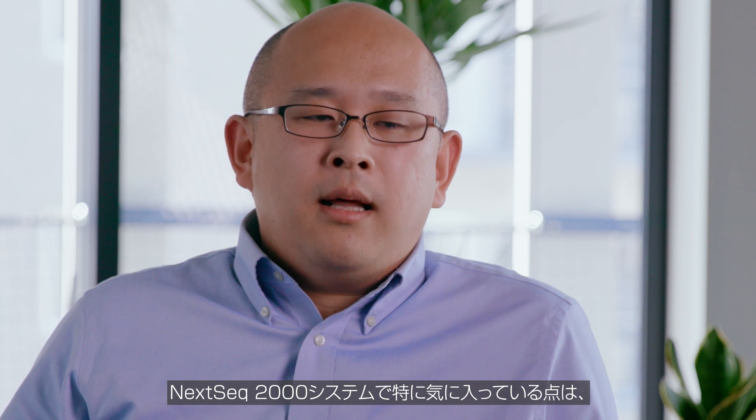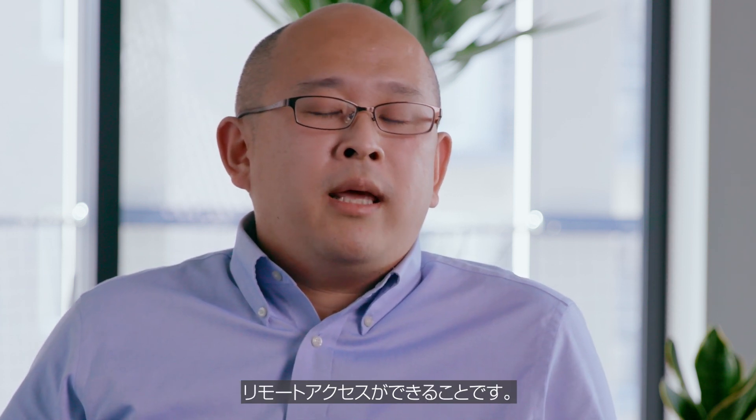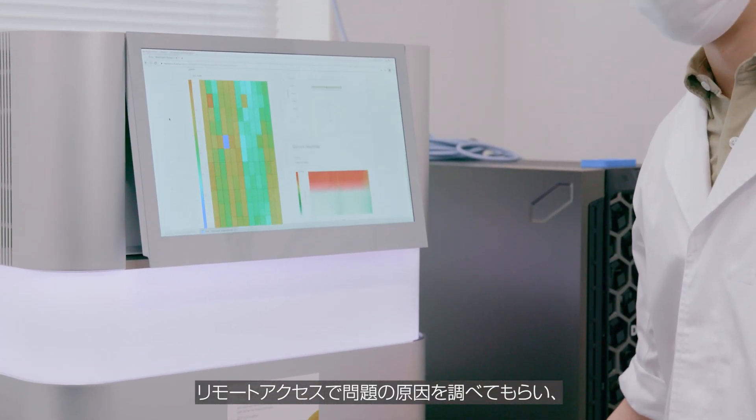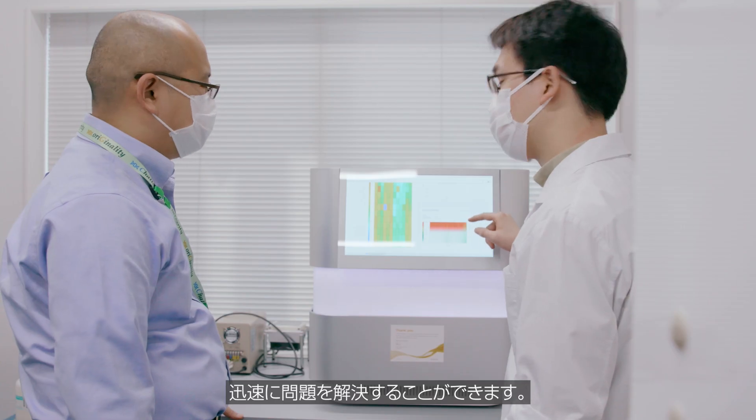What we really like about the NexSeq 2000 is that the machine can be remotely accessed. So when we are having trouble, we can contact the Illumina team, and they are able to look into the problem by accessing it remotely and quickly resolve the issues.